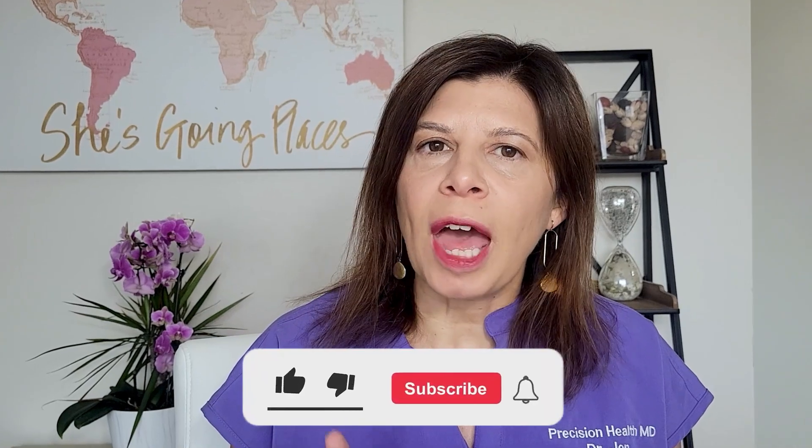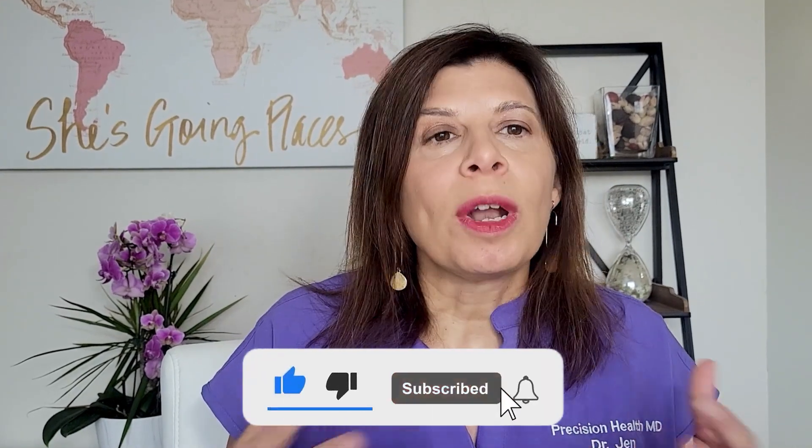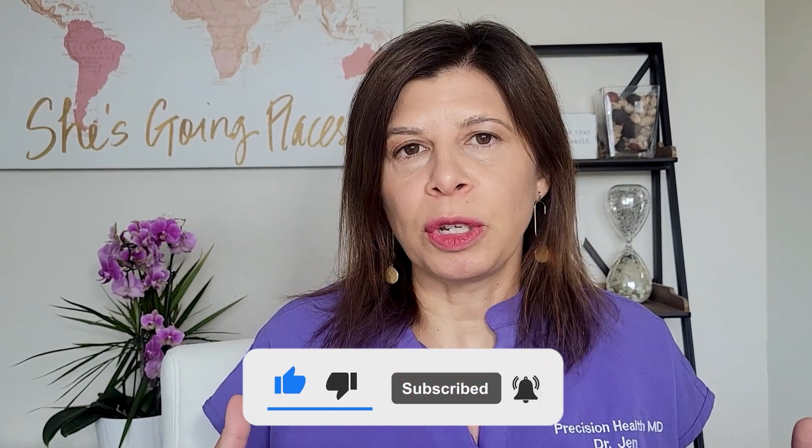Before we dive in, make sure you like and subscribe to this channel because I want to be able to share this information with more people on YouTube. I need you to like and subscribe and be part of the community. I publish weekly videos every Saturday, so if you want more information, make sure you also hit that bell alert so you'll know.